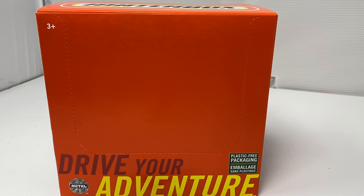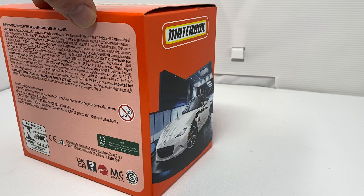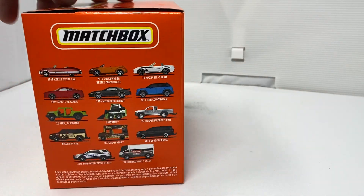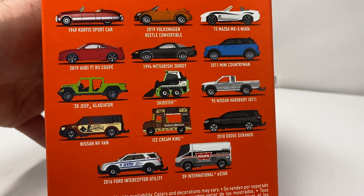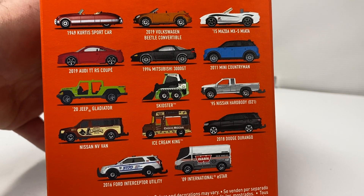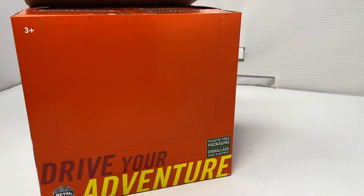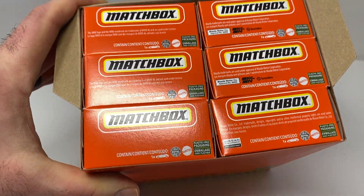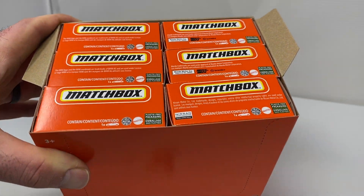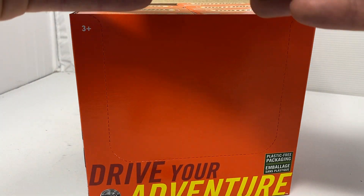Hey everybody, got one more video for you this week. This is one half of what you get in a Power Grabs box. There are two of these little sleeves inside a Power Grabs box and it's very similar to the basic, other than it comes in the little match boxes. So I thought I'd show this to you guys real quick. There will be doubles occasionally, but here we go.